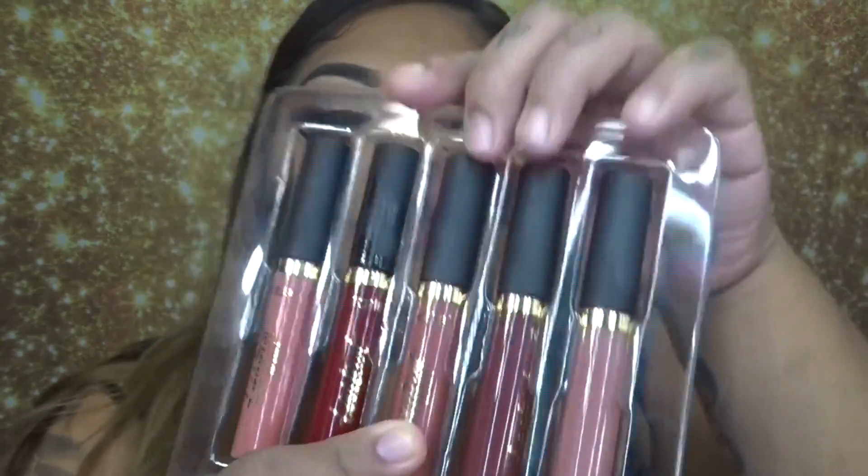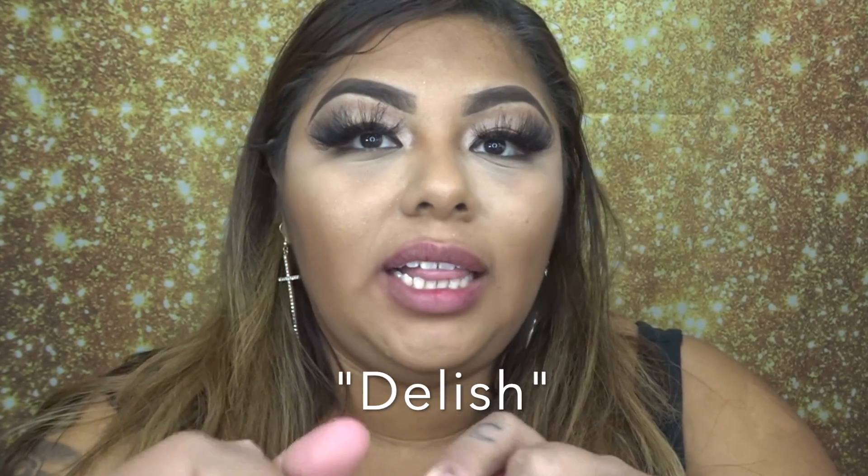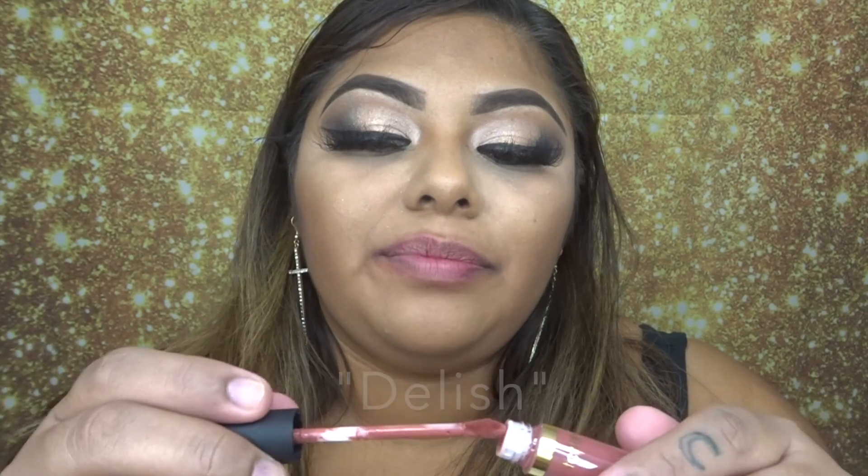The next one on the list I really like, so let's go ahead and see how this one is. This one is called Delish — I think I have used this one before. It's like a natural nude color.